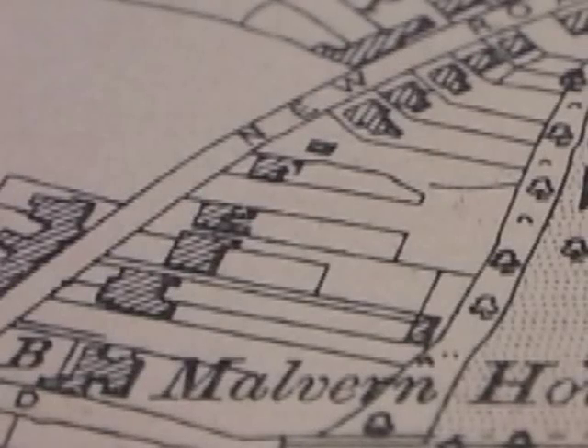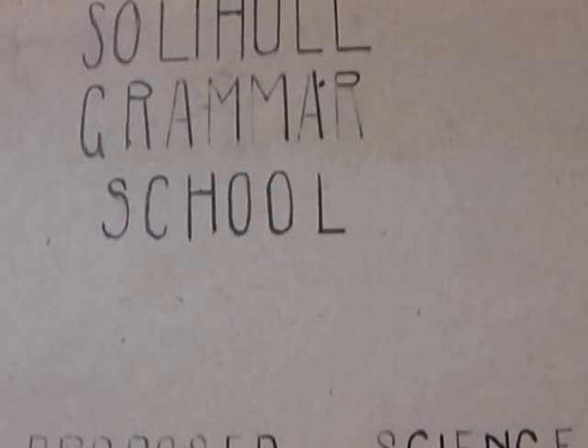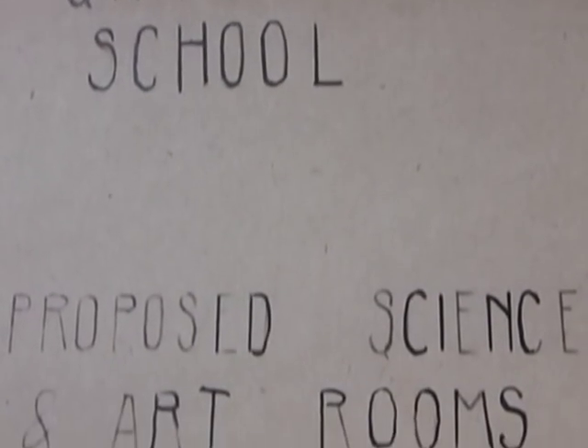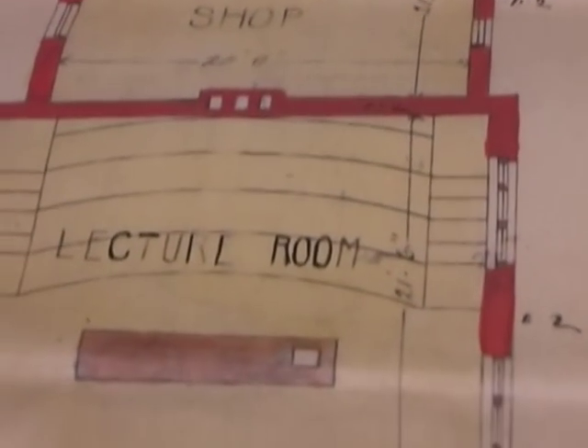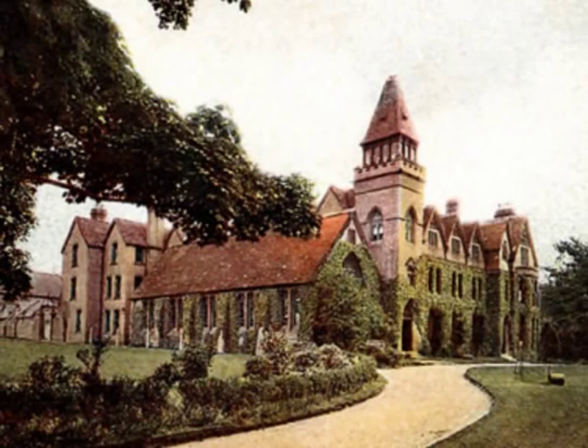By the second half of the 19th century it was clear that Malvern House was inadequate for an ambitious school that wished to expand and provide for an ever-increasing Solihull population, the demands of which required a modern curriculum. So it was on the 13th of June 1882 that the new headmaster, Reverend Dr. Robert Wilson — known as Solihull's Thomas Arnold — opened the new premises, Schoolhouse on Warwick Road.